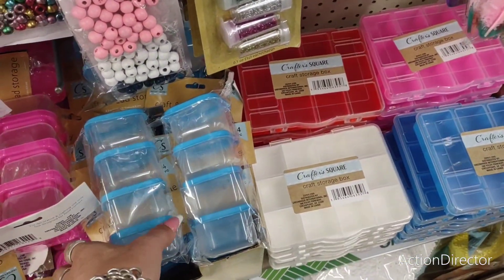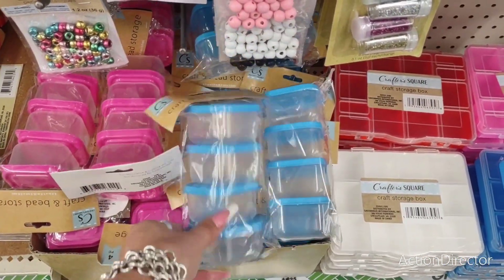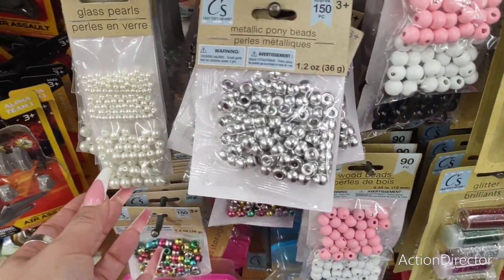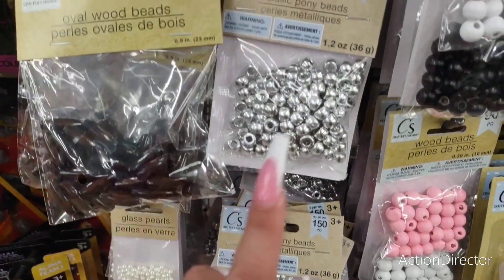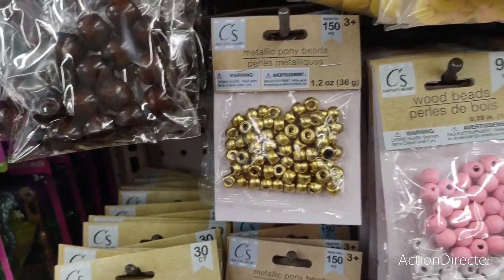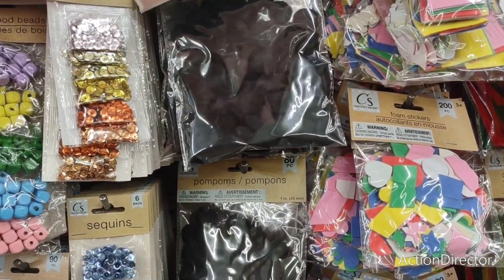Or your earrings for when you go travel. These are cool too — a set of four in blue and pink. Metallic pony beads, pearls, wood beads, silver, bigger wood beads, gold. Like a tool — look at that — black pom-poms.